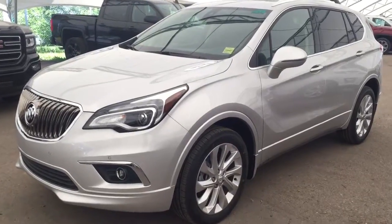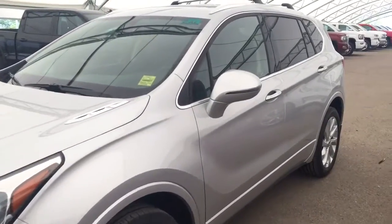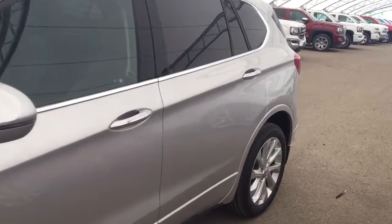Welcome to Davis Chevrolet. This is a 2017 Buick Envision in the color gray.